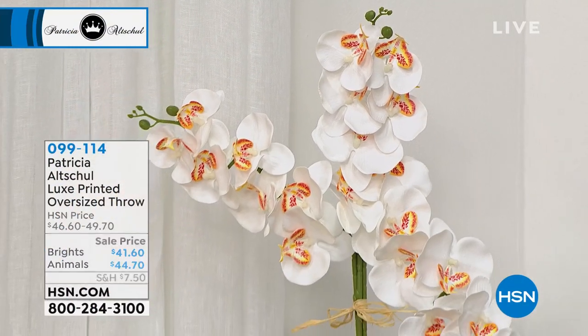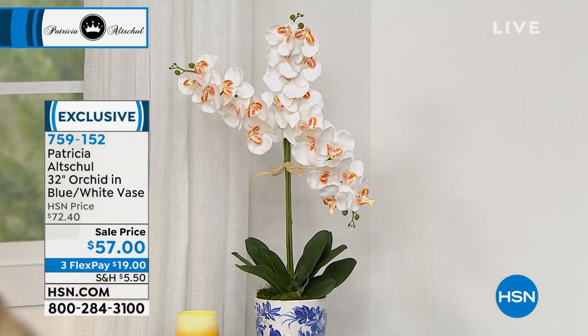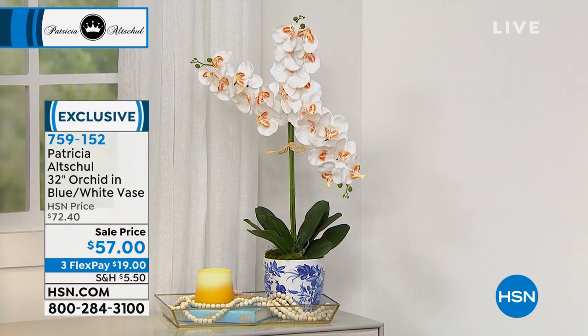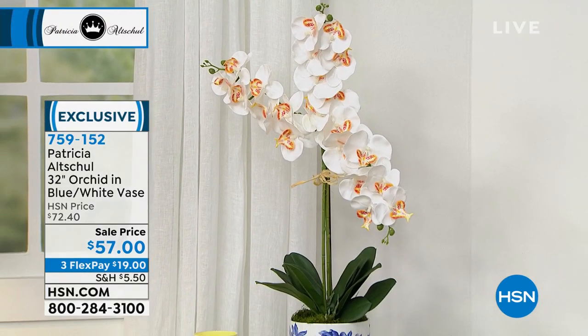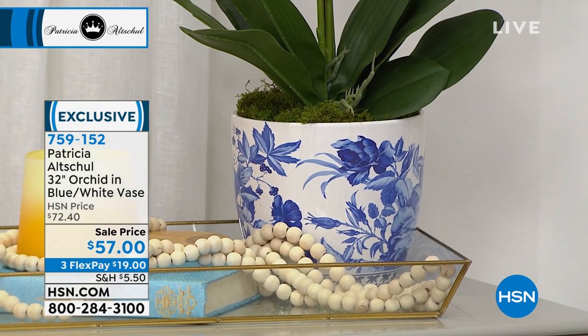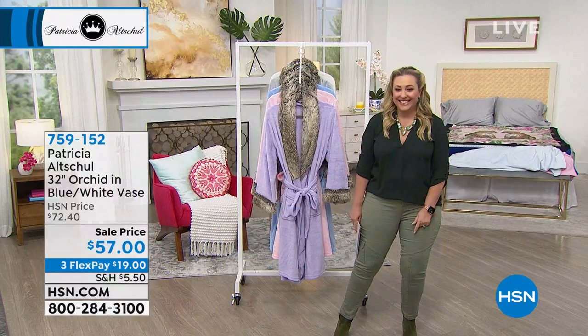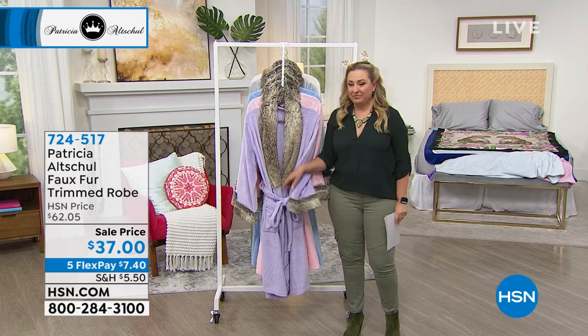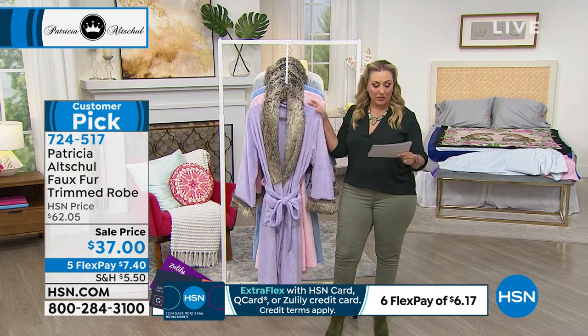Here's something very popular — the 32-inch orchid in blue with the white vase at $57. You get the vase, and it's so incredibly beautiful. My husband has orchids — they're very tough and tricky to keep coming back. These are just incredible, and I love the white and blue vase. It's exclusive to us here at HSN — Patricia designed this exclusively for us. The item number is 759-152 and FlexPay is $19. It's made of silk, so you have to bend and play with it to get it looking right — that's why it looks so real.